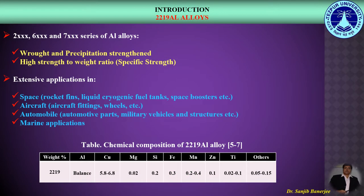2219 Aluminium Alloy is one of the 2000 series Aluminium Alloys, which have extensive applications in space, aircraft, automobile, and marine industries. Here we can see the standard chemical composition of 2219 Aluminium Alloy.